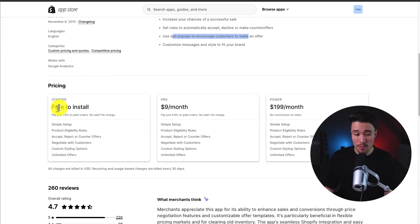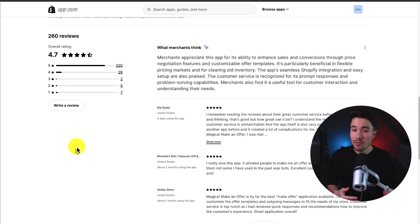In terms of pricing, there's a free-to-install plan with a 1.9% commission on paid orders. As you move up in price, it's 0.9%, and then at $199 there are no commissions. In terms of reviews, it's sitting at an excellent 4.7 stars with 225 reviews, and merchants appreciate this app for its ability to enhance sales and conversions through price negotiation features and customizable offer templates.